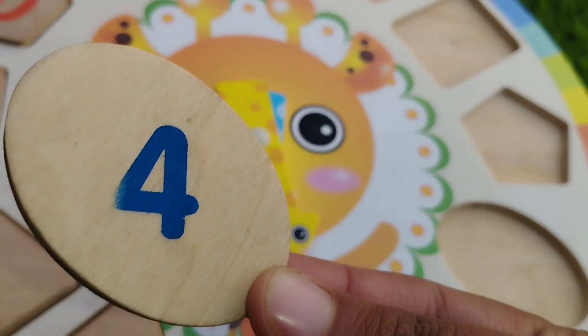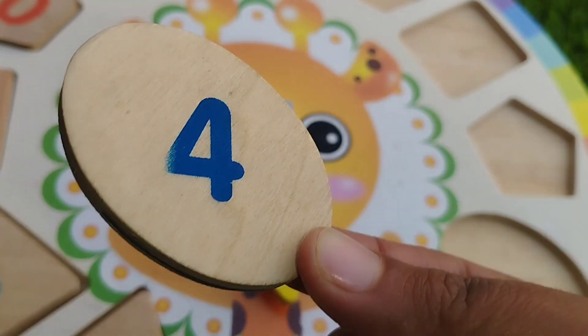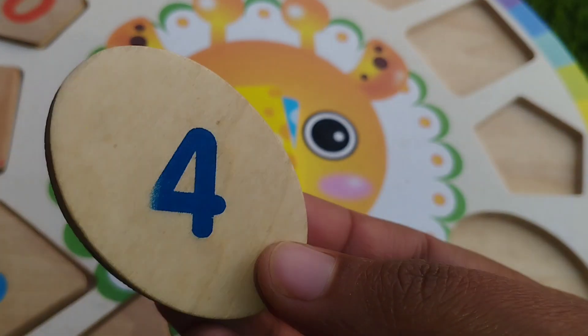The next one is oval. This is oval shape. The number is four.